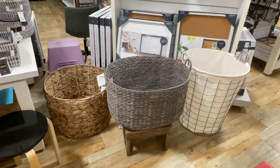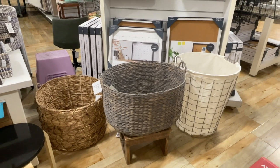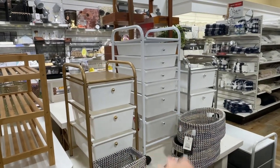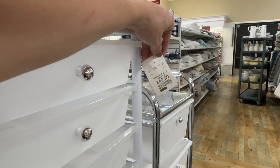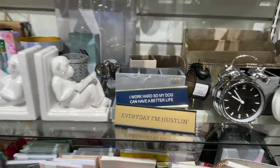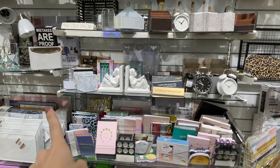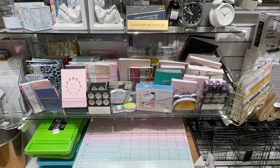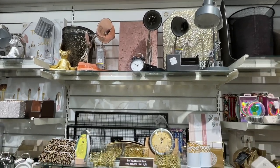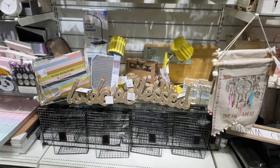I like this basket — look how big those baskets are! Guess that price — it's only 30 bucks. Some baskets are like $80. And then look if you're looking to organize — at Michael's that's like a million dollars, at HomeGoods it's only $50. 'Every day I'm hustling.' Wait — 'I work hard so my dog can have a better life.' Wow, that's amazing. I'll give you an overview of this little section — journals, 'Let's taco about it.' Let me tell you something about HomeGoods: sometimes their music is blaring, sometimes you can barely hear it. I like it though.